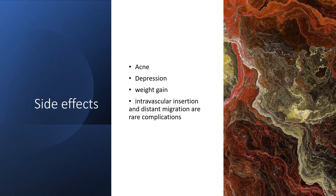Some side effects include acne, depression, and weight gain. There's also irregular bleeding, which I'll talk about on the next slide regarding how it can be managed. There are also rare complications where the implant could be inserted into a vascular space, or migrate into muscle or bone, which could complicate its removal.